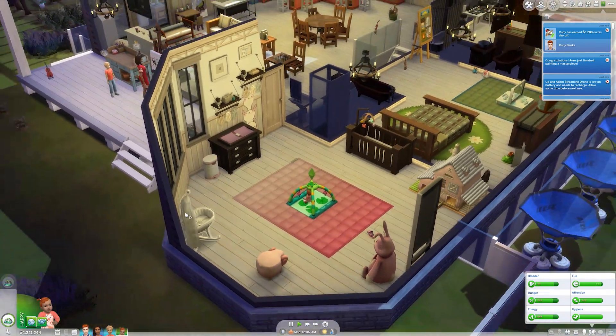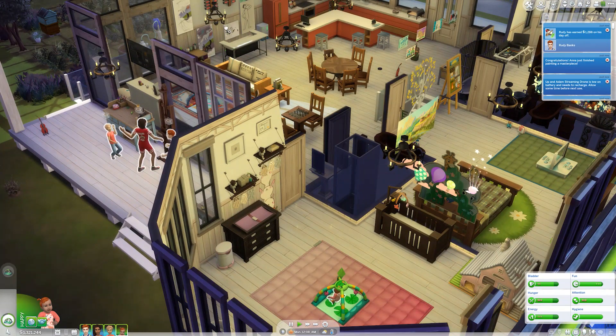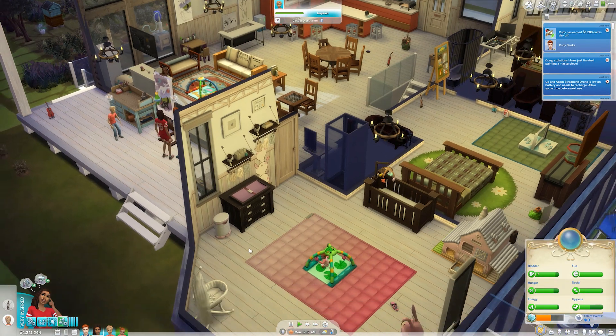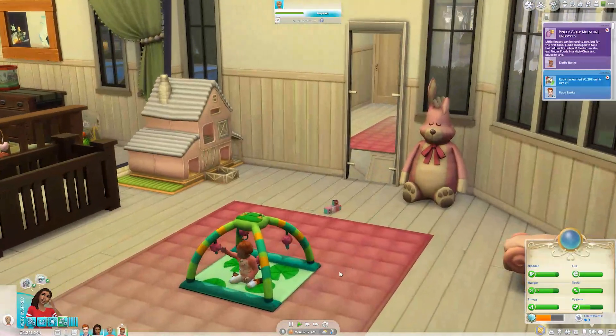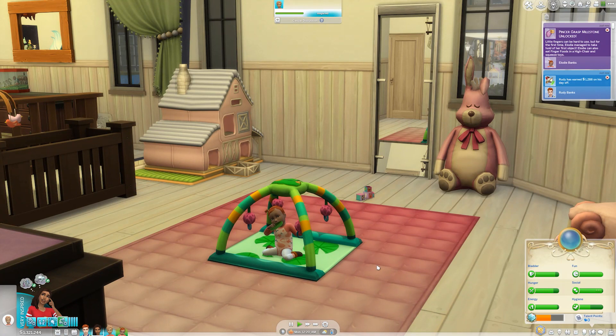We'll see if we have any luck. What's this worth? $1649. She's worrying about her painting now because she got a job doing that. We got the pincer grasp! Yay for you, Elodie. Hopefully that's not the only one we get this part.